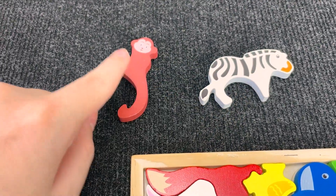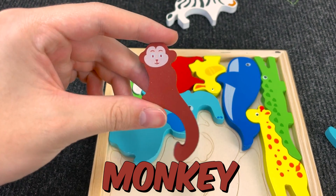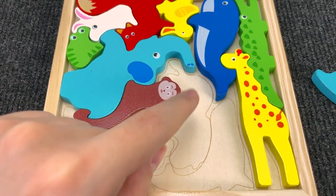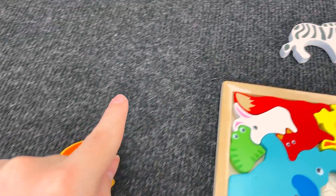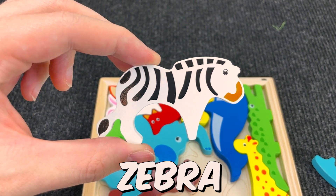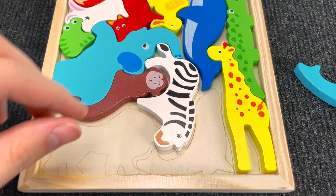Oh, you see? You're right! And now it's a monkey. Nice! Let's put the monkey here. And let's go find the next animal. Now we need to find this. Alright! It's a zebra! Wow! Let's put the zebra here. And let's go find the next animal.